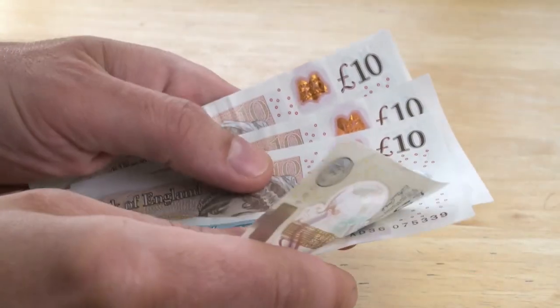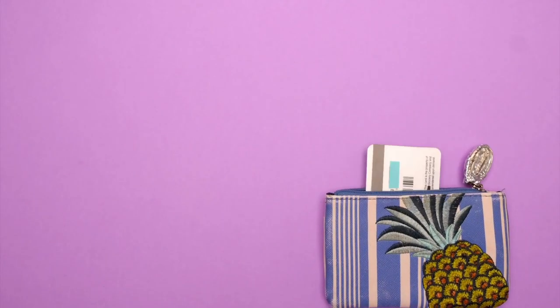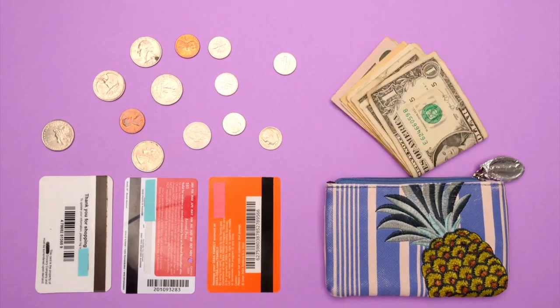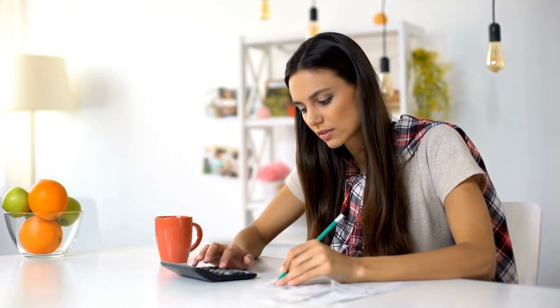My next tip is all about setting a budget. Make sure you give yourself a certain amount of money to spend on groceries each week, make sure it's realistic, and make sure you stick to it as well. Having a budget will make you more conscious about what you buy and prevent overspending. It's a simple but effective way to save money.